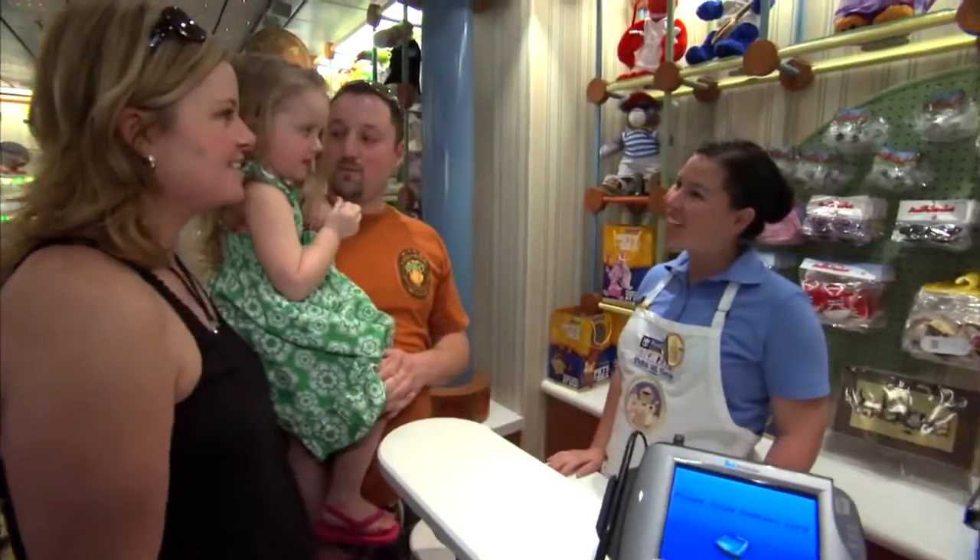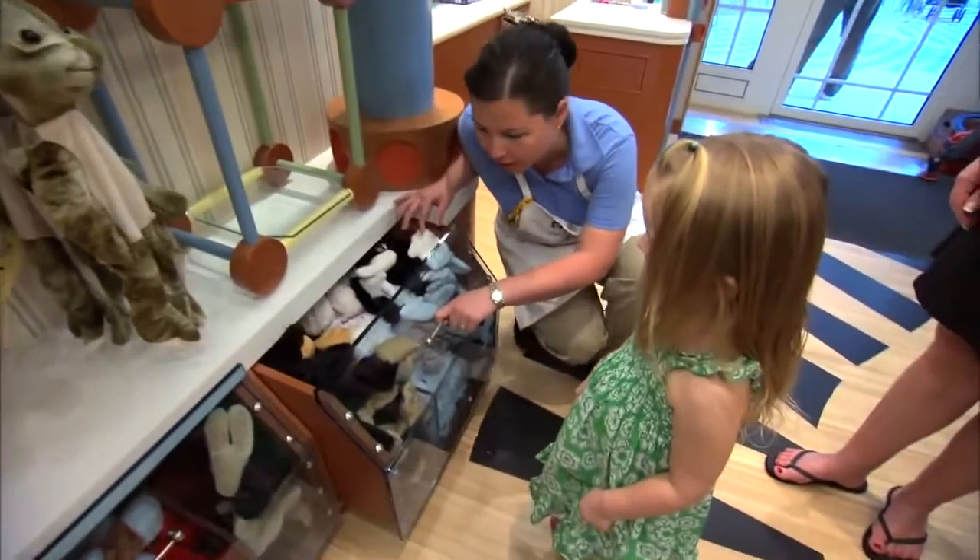Hello! Welcome to Pets at Sea! Ready to have some fun? It's an interactive experience where the kids actually get to create their own stuffed animal.